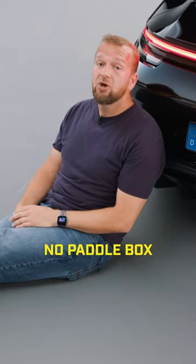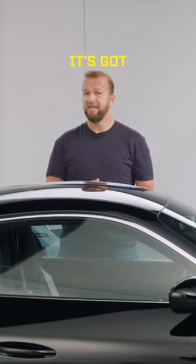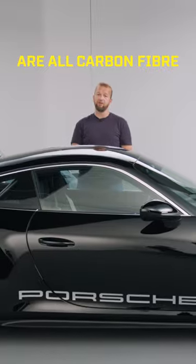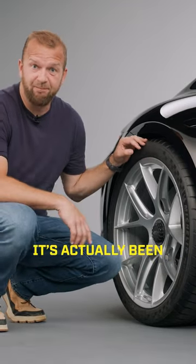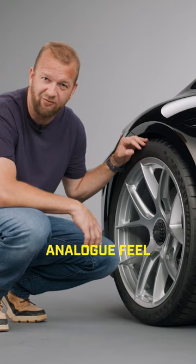It's also got no paddle box — it's a close-ratio six-speed manual. It's got no weight: different bumpers front and back, but the bonnet, the wings, the doors, the roof and the boot are all carbon fiber. Carbon here, carbon there, carbon, carbon. There is no rear-wheel steering system — it's actually been dropped to reduce weight and complexity and give it a more analog feel.